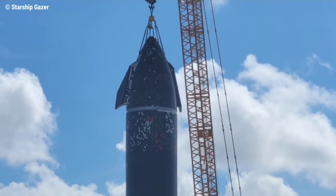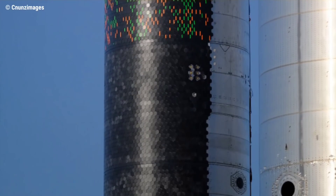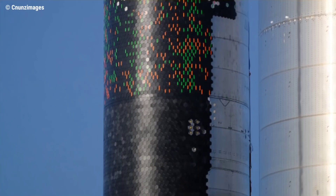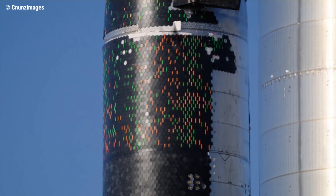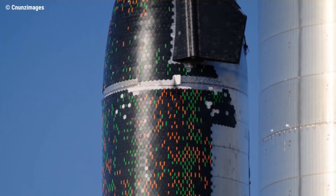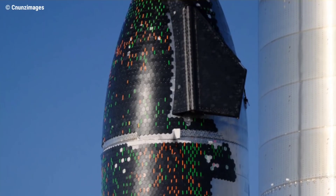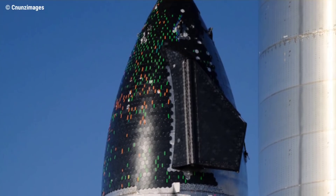Currently, Ship 20's TPS is only partially installed, with many tiles removed and many more marked by colored indicators, likely denoting the status of each tile — itself a throwback to the shuttle era. At some point, any issues indicated by these markers will need to be resolved, along with the replacement of the removed tiles. Musk had previously mentioned more tiles were being shipped in, potentially resulting in Ship 20's current appearance.